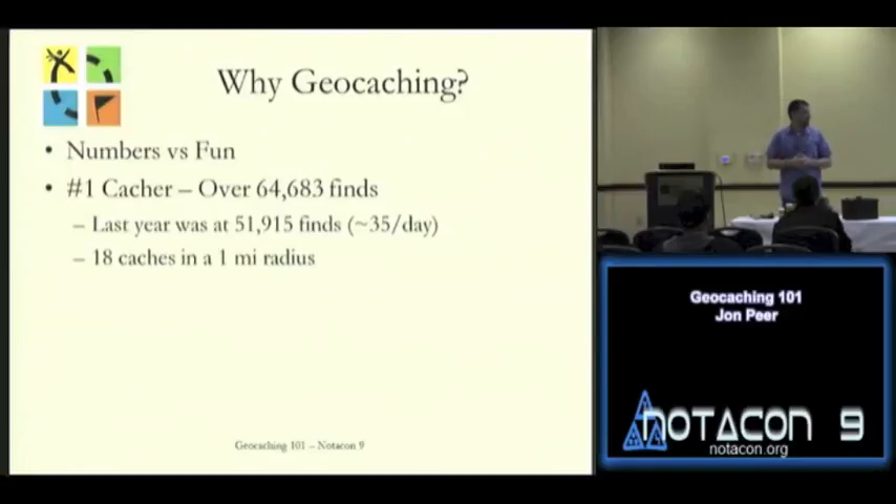I looked this morning and geocaches are everywhere. I've placed two in the general area. There are another 18 total caches within one mile of where we're at right now. You'll never see them unless you're looking for them, though.